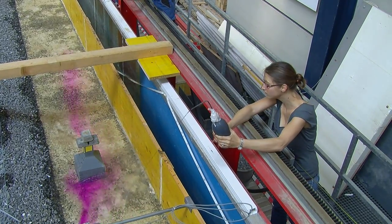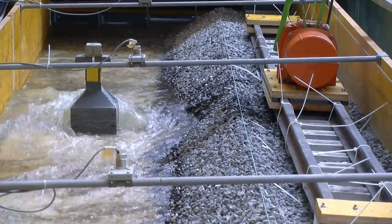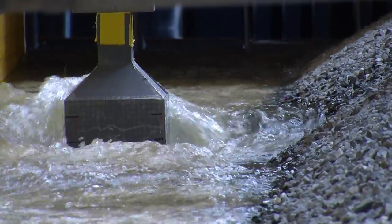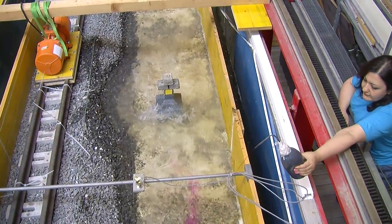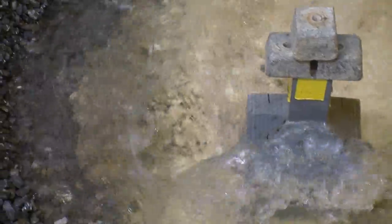We discovered that some obstacles, such as the drainage manhole, have even a stabilizing effect for some slopes. On the other hand, the two other obstacles — the pier of the bridge and the electricity column — always have a strong local impact with high erosion.